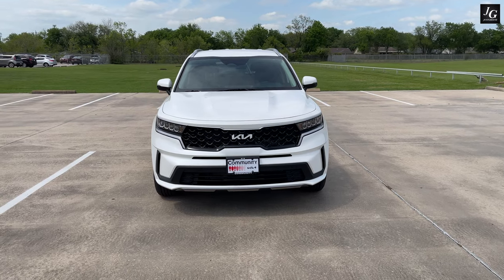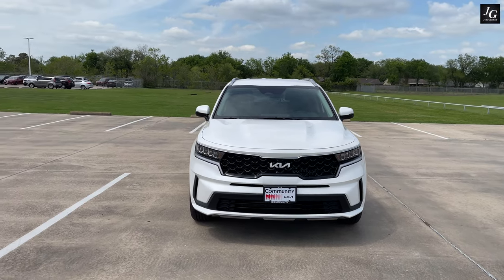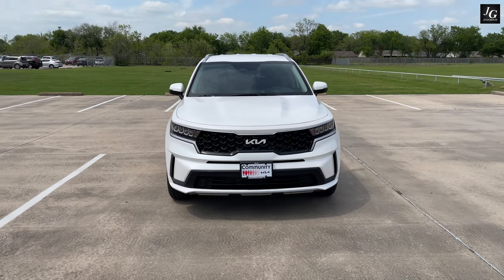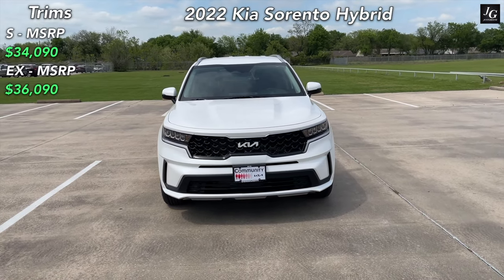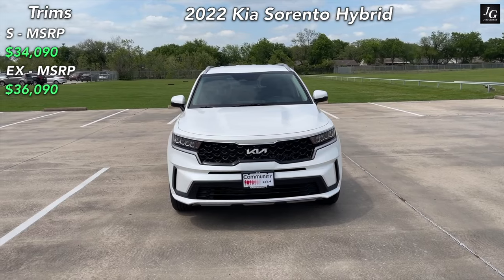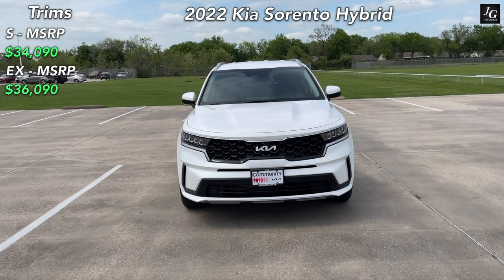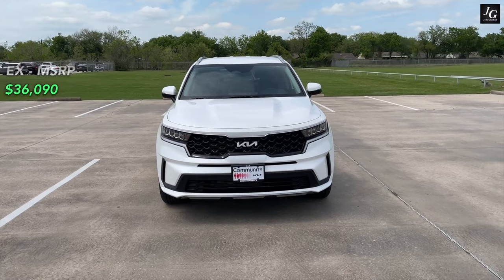Now I first want to start out with the trim levels for this 2022 Kia Sorento Hybrid, which is a little bit different from the gas Sorento. My particular model is the S, which has an MSRP of around $34,000. And then you can also get an EX, which has an MSRP of around $36,090.